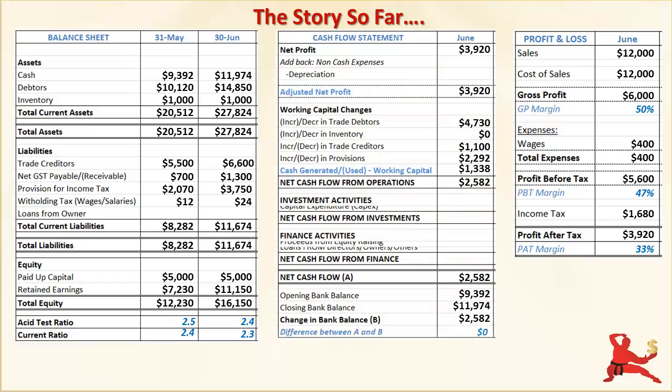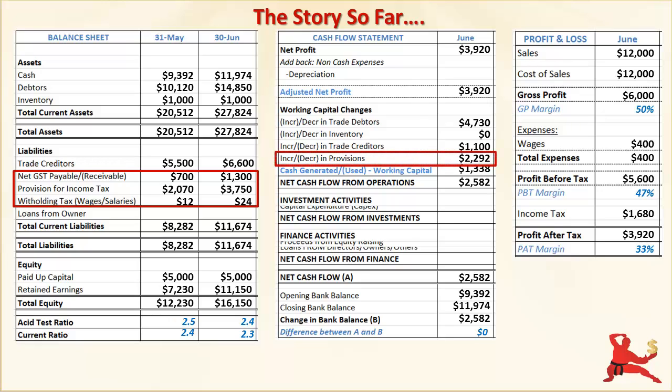Our hypothetical business has been growing very rapidly and profitably so far. One of the assumptions to date is that taxes are payable at the end of each calendar quarter, so month 7 is tax payment time. We haven't had to pay any of these taxes yet, so we've had the benefit of using tax money to help fund our working capital to date. In month 7, we're also going to accelerate sales growth and add in another common type of business transaction called prepaid expenses.